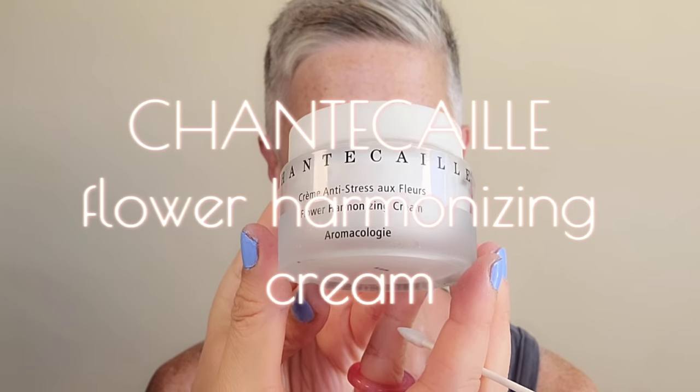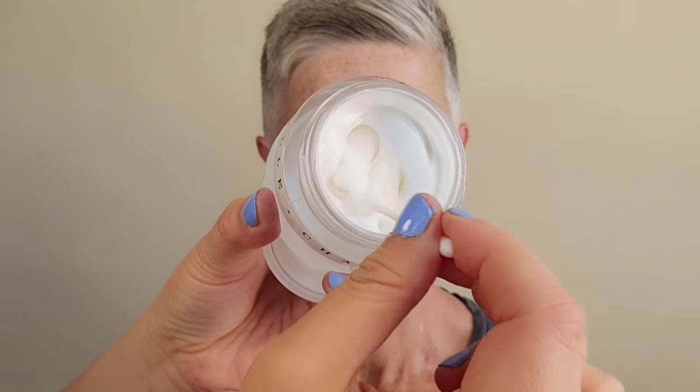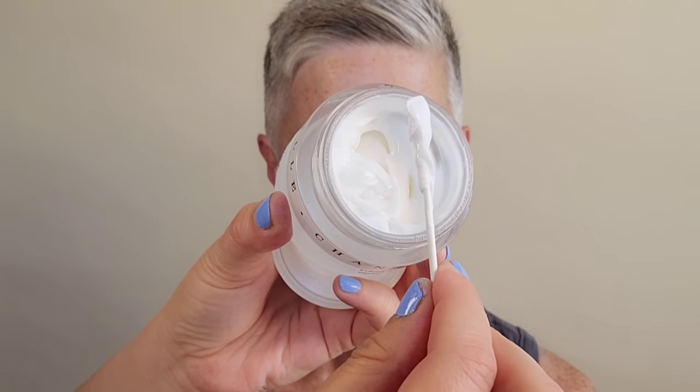Grabbing now the Chantecaille Flower Harmonizing Cream. We're going to use a q-tip and about the size of a dime, warm that up in the hands and place this all over the face. Moisturizer is so important when it comes to our skin's health as well as prepping for our makeup.